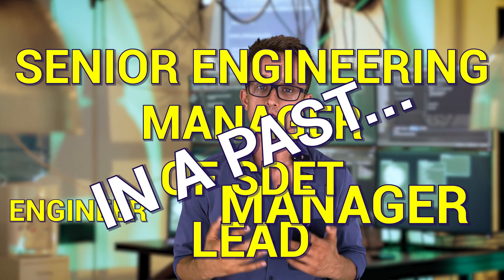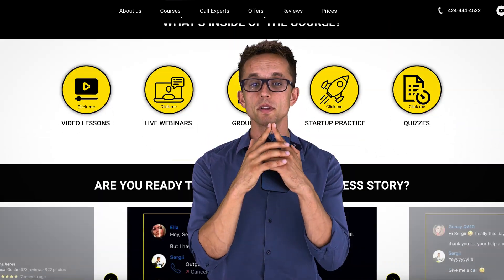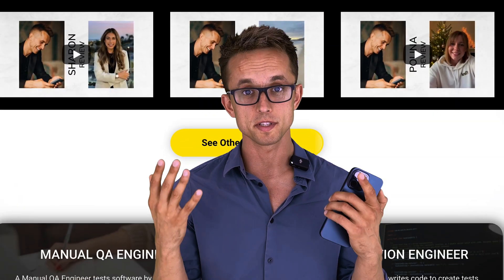Let me introduce myself and then we'll get directly to it. My name is Sergei Kromchenko. I'm a software QA engineer, lead manager, and a senior engineering manager of SDET in the past. But these days I'm running a bootcamp called Cognify and helping people like you to become a QA engineer or to improve your existing skills. Now let's kick it off so you can hear those salaries and questions.